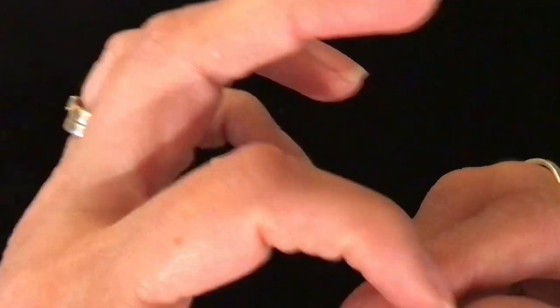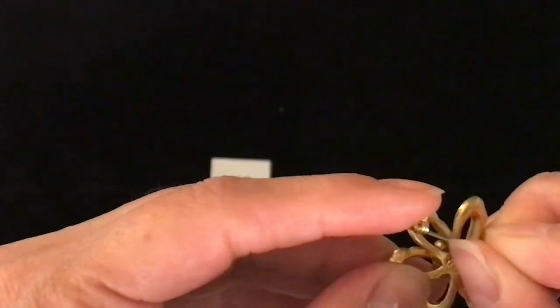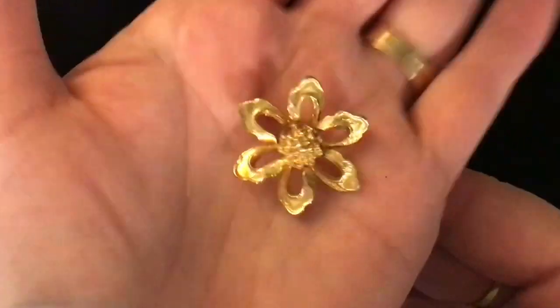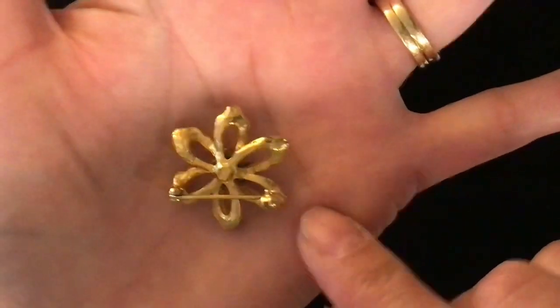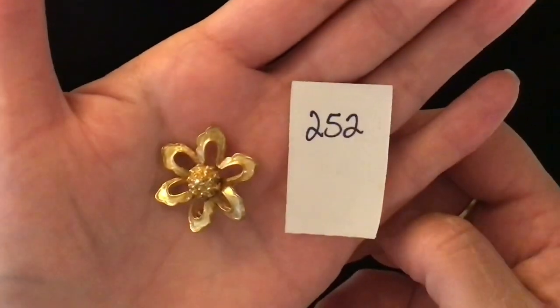Item 252 is four dollars. The pin is coming undone here. It is another flower pin — all gold tone. I don't know if it's cast or how it was made, but it's really pretty. Even the flower center is all gold tones. Pin back — item number 252 is four dollars.